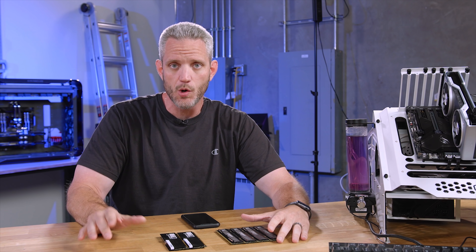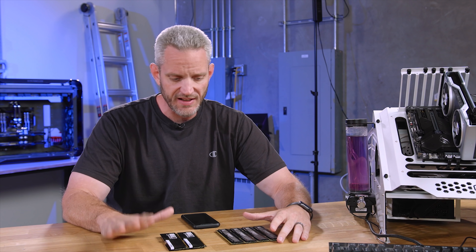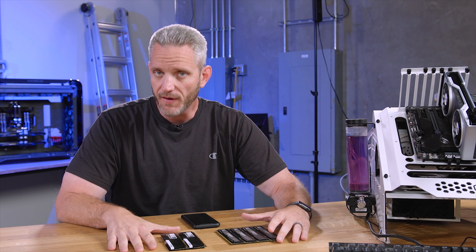What's up guys, Jayce2Cents here and we're going to talk about RAM once again. If you haven't seen our first video leading to this one, I highly recommend that you pause this video and go watch the first one, which was specifically about does RAM matter for gaming computers?